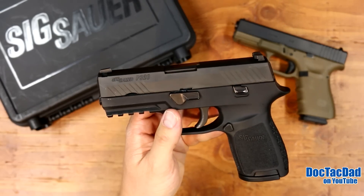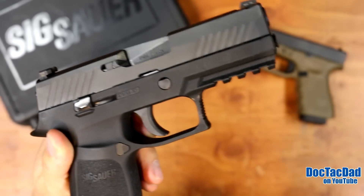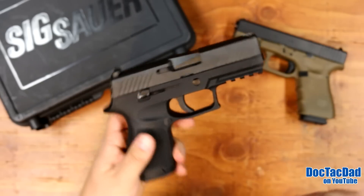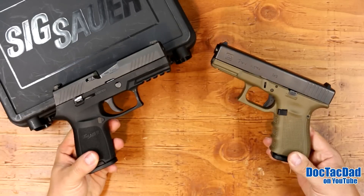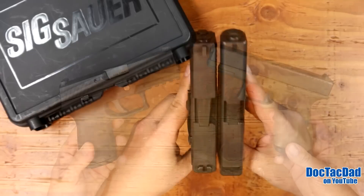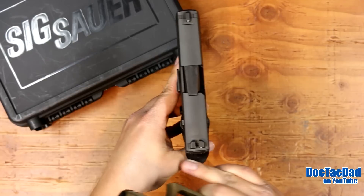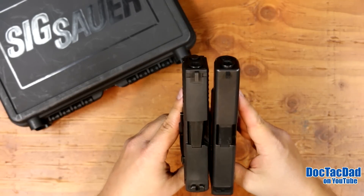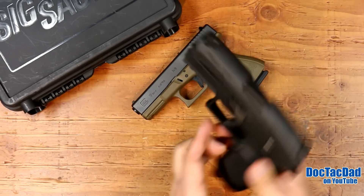I think there are better options for concealed carry. The compact version is what this is — a compact with the medium grip circumference. I really think that compact size pistols are the best, most versatile pistols. That Glock 19 is probably the gold standard of pistol sizes when it comes to compacts. If we line up the slides, the Glock has just a tad bit longer slide, but we have a beaver tail on the back of the SIG, so it makes up for it in overall length. They're very, very similar in size.